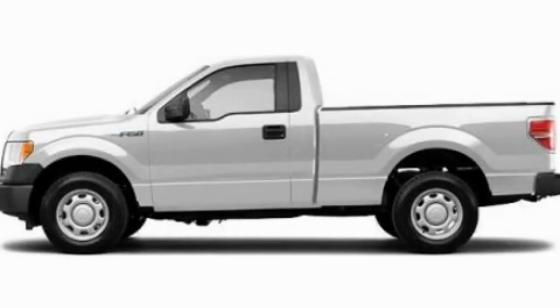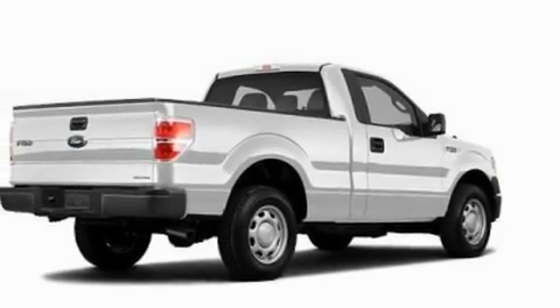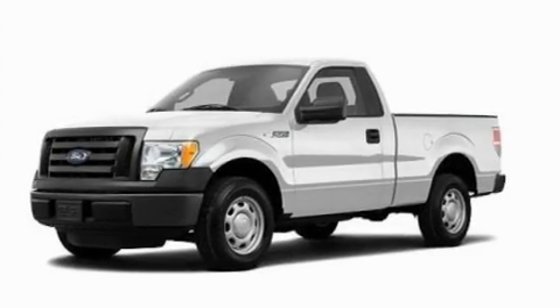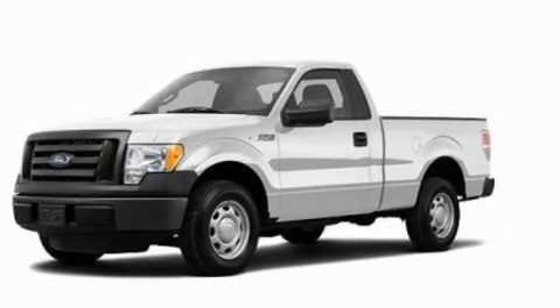This is a 2011 Ford F-150. Whether hauling, commuting, or towing, this truck is the right one for you. It has a 3.7-liter six-cylinder engine and an automatic transmission.